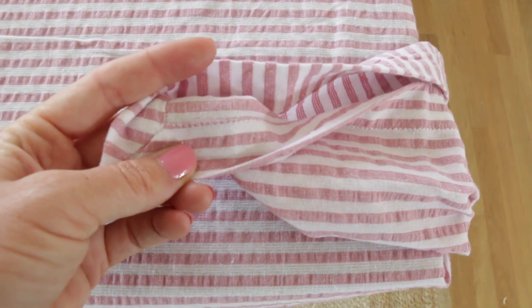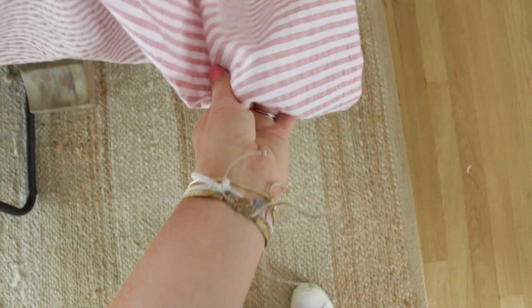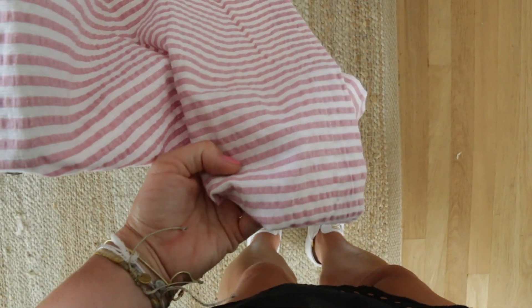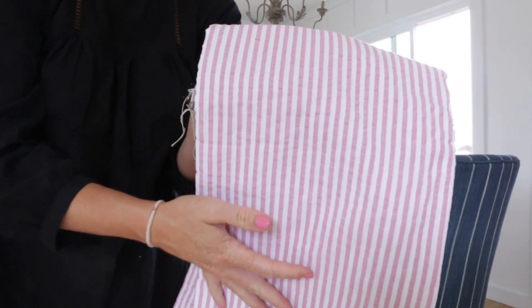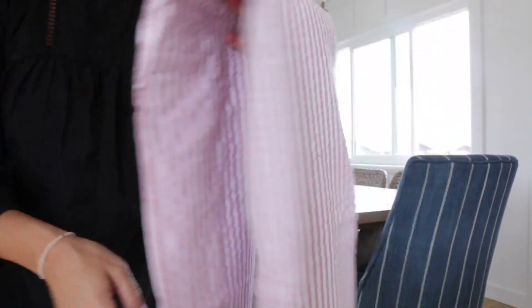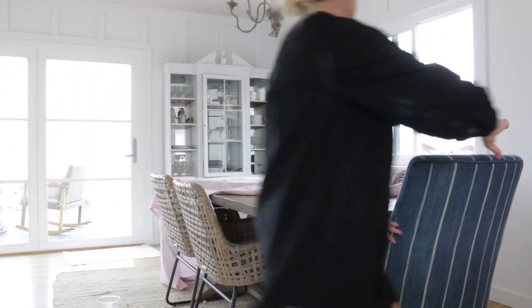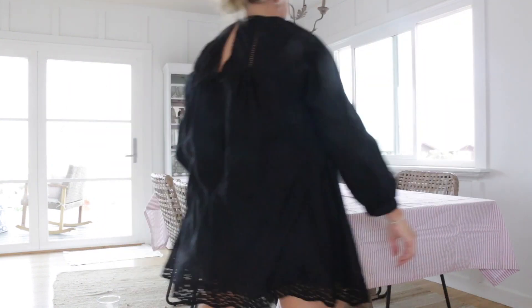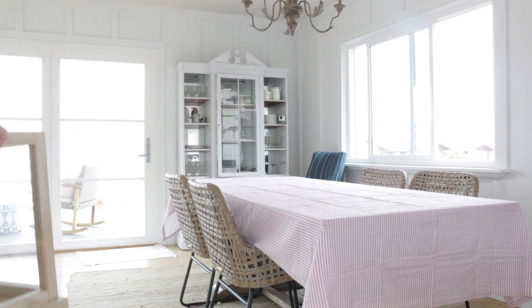I decided to splurge and buy this beautiful light pink pinstripe linen. Pink is a very neutral color to me personally — I use it a lot and I've got two girls. I bought this linen on Amazon for about $37, so not crazy, but definitely a splurge. I love it — it's really beautiful and well made, and it's definitely the focal point of the table.